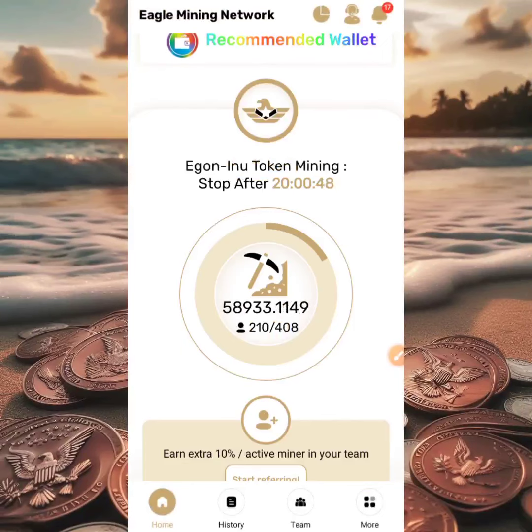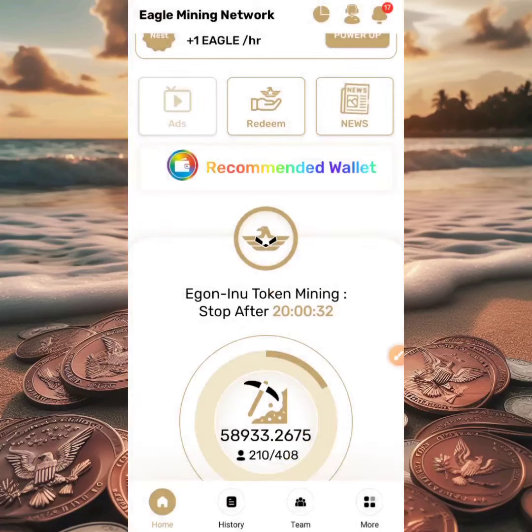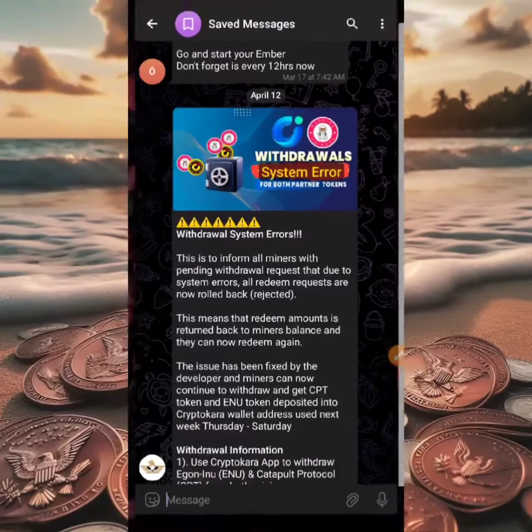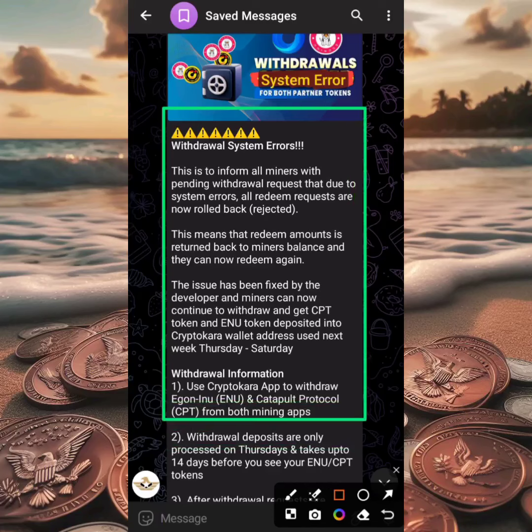I contacted the team of Eagle Network and they passed a message to me which I believe a lot of us are not aware of. A lot of us just withdrew, saw the pending status, and went away hoping the transaction went through. The team saved this message for me — and it reads 'Withdrawal System Error.' There's actually an error, and whether you used the right address or not, yours might have been rejected. You want to check your wallet right now, but watch this video first.